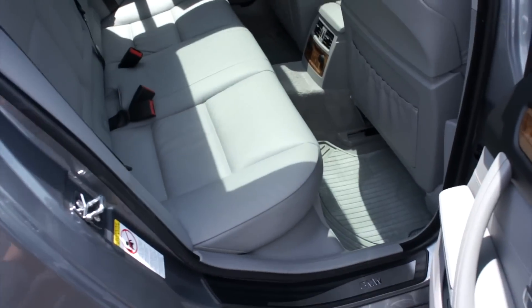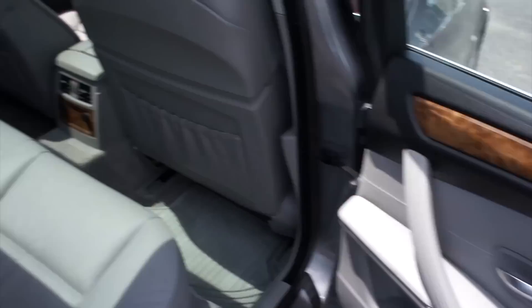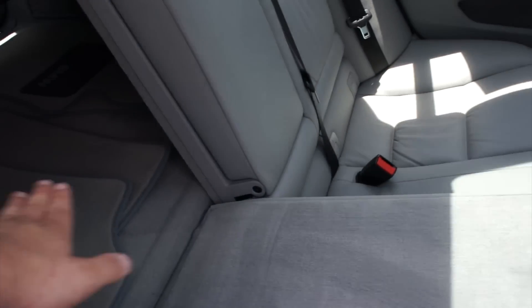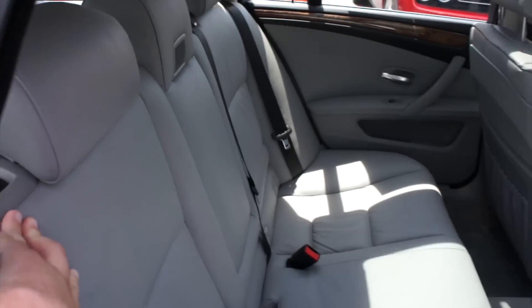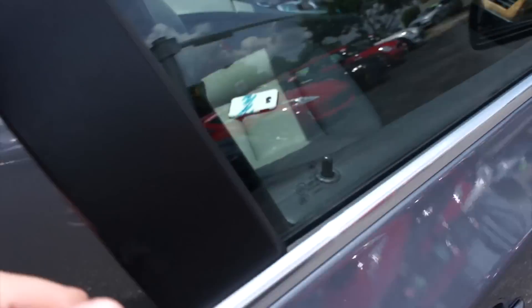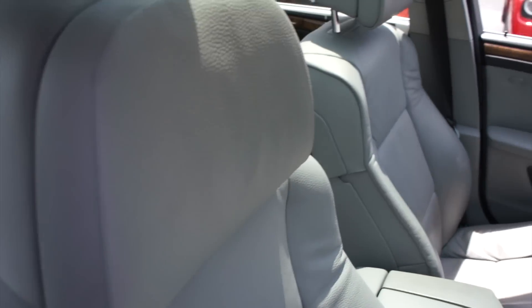Passenger side — once again everything follows through over here. You can fold the seat — just drop it like that — and it is split folding but it will create a flat loading floor. On the passenger side everything follows through, and you do have your seat memory down below as well.